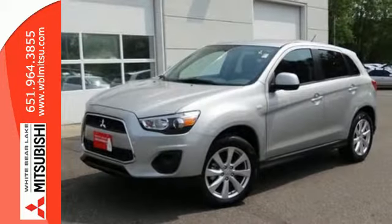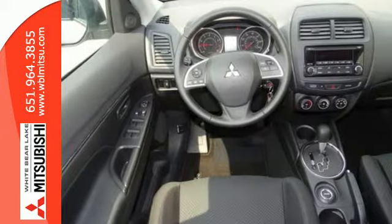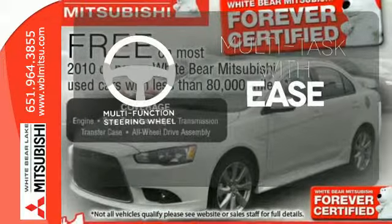It's also extremely safe with active stability control, hill start assist, and seven standard airbags. A multi-function steering wheel makes multi-tasking a touch easier.